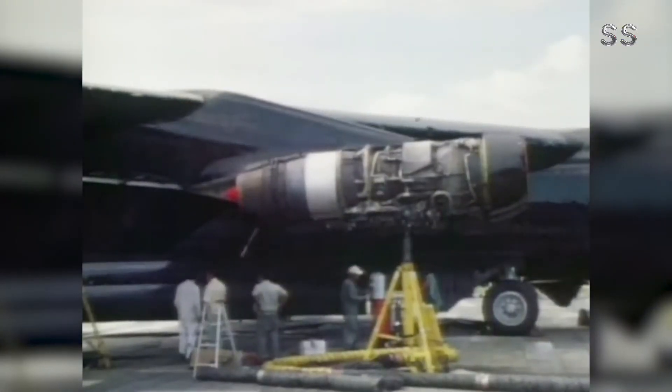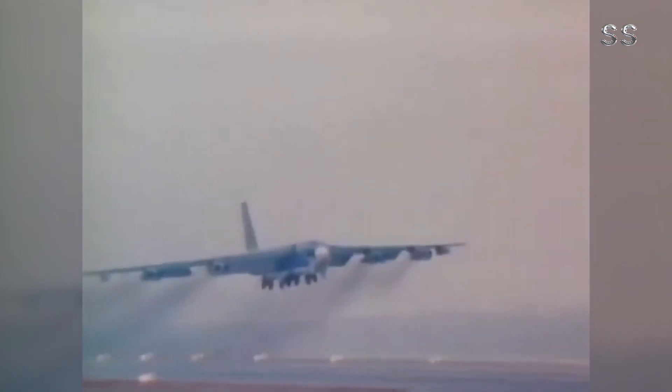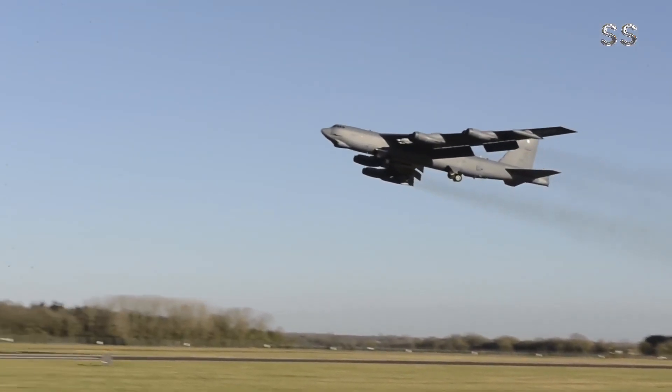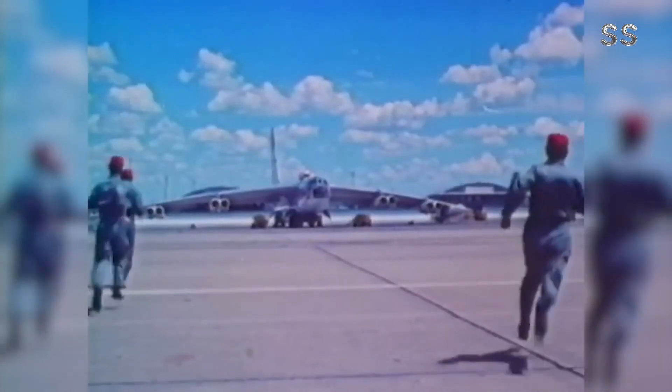In the annals of aviation history, few aircraft have managed to span nearly seven decades and still play a crucial role on the modern battlefield like the B-52 bomber. Today, we explore the latest evolution of this legendary aircraft, the B-52J Strata Fortress. This isn't just an upgrade — it could potentially revolutionize aerial warfare in the future.